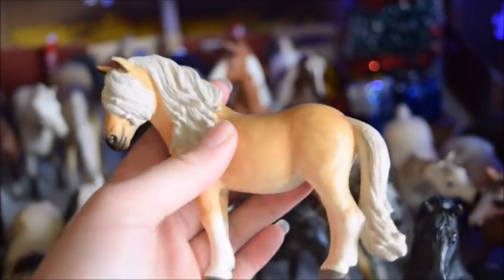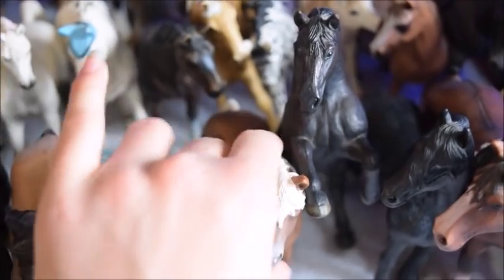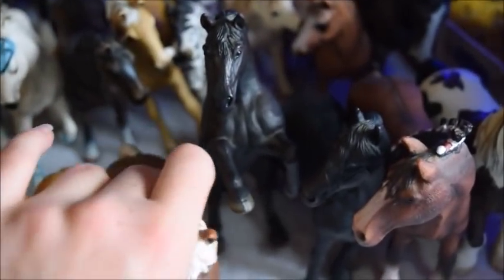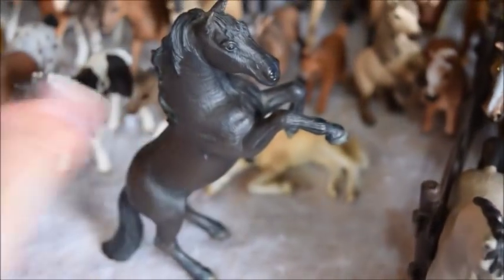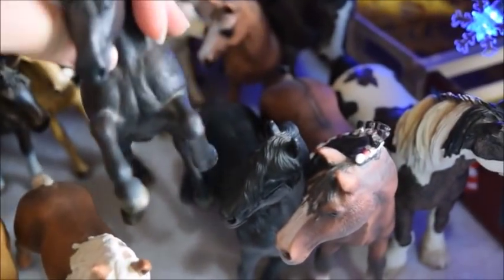And then this is Minnie, and she's an Icelandic mare. And here we have Ace, and he is a Haflinger stallion — he's very pretty. And here we have Fury, and he's a Mustang stallion. He is my favorite Schleich horse of all time — he's so pretty, he's in a rearing position, and he's also my profile picture.